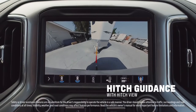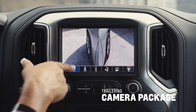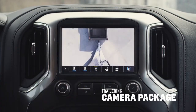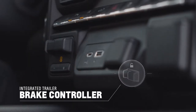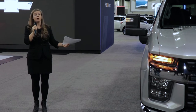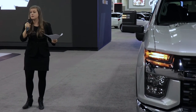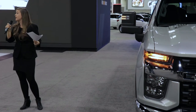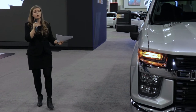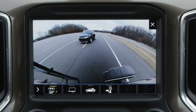Everybody who gets behind the wheel of the Silverado HD has access to our Chevrolet Towing App, which enables them to run diagnostic reports on the vehicle and the trailer it's towing. You can develop different profiles for different trailers — towing a boat is not the same as towing a cargo trailer, and we account for that through the app.